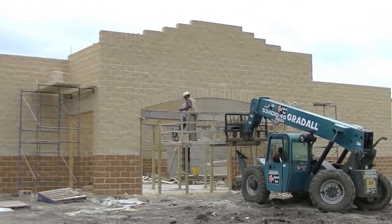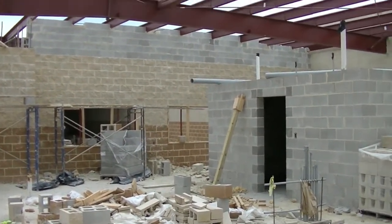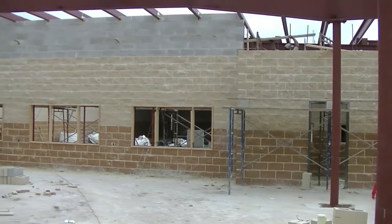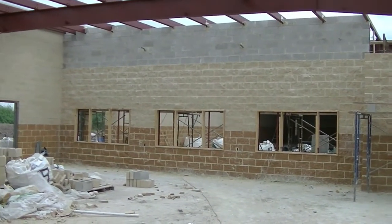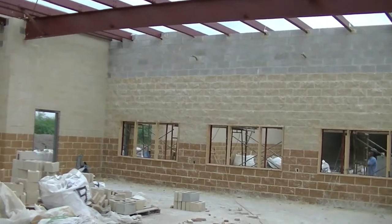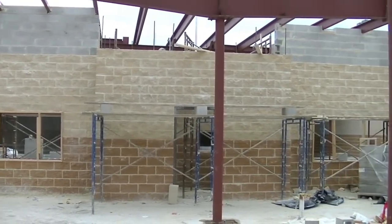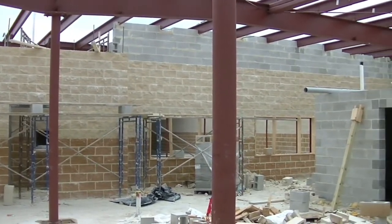Let me take you inside and see what's happening. So here we are inside. As you can see, that wall only goes with a rock face color up to there because there's a false ceiling anyway. So we just put regular block going all the way to the top so that we could make it soundproof — trying for none of the noise, or as little noise as possible, to come out to the other side.